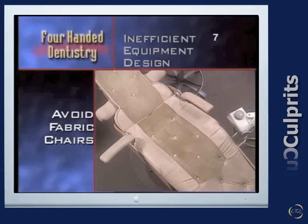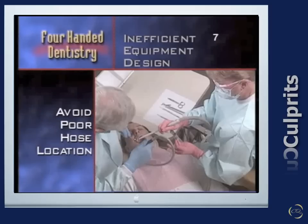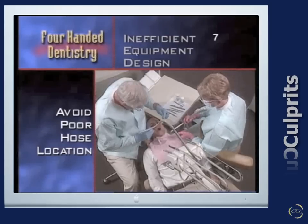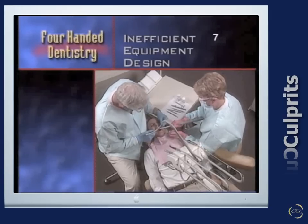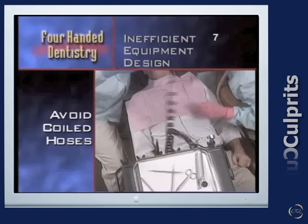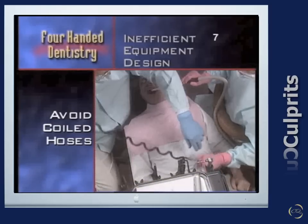Avoid fabric-covered chairs. Eliminate chairs that have wide back supports — they prevent the operating team from being positioned close to the patient. Avoid units that allow hoses and tubing to drape across the patient or that block the light or field of view. Avoid mobile cabinets with restrictive work areas and no storage. Cuspidors are unsanitary and decrease productivity. Coiled hoses inhibit infection control and are difficult for the operator to maneuver.